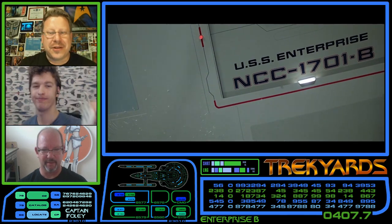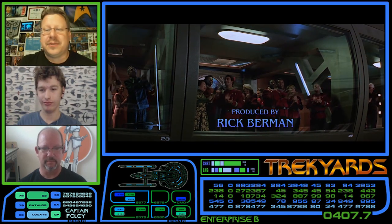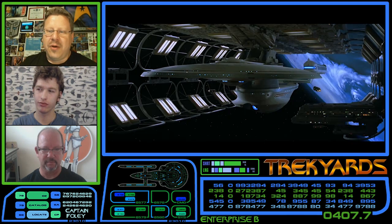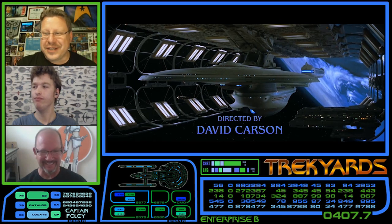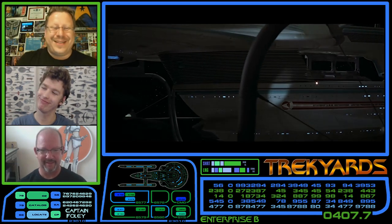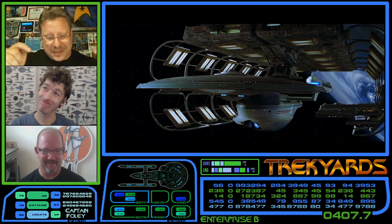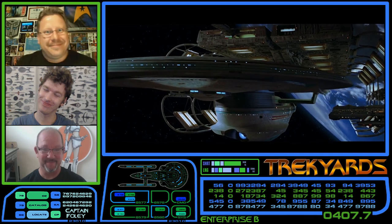Just to be clear, we are doing a full Trek Yards episode on the Excelsior and all of her progeny very soon. So this is just an episode with the designer himself, which as always gets into the design process and all the behind-the-scenes stories. All the facts, numbers, and stats on this ship will be presented in the regular episode. But let's get right into the conversation. It arrived with the medical department and the photon torpedoes.